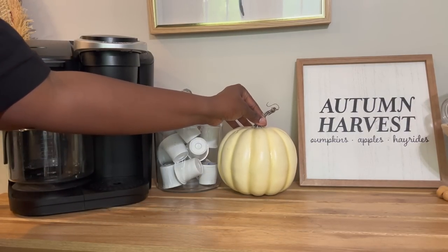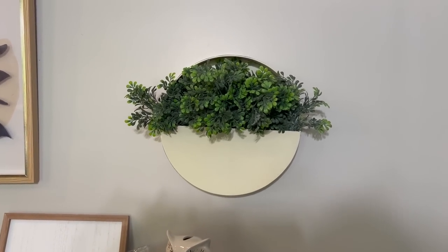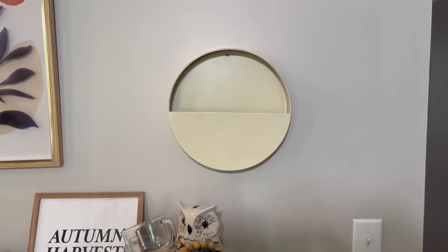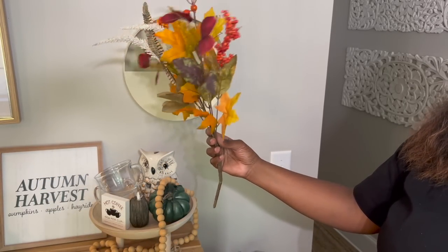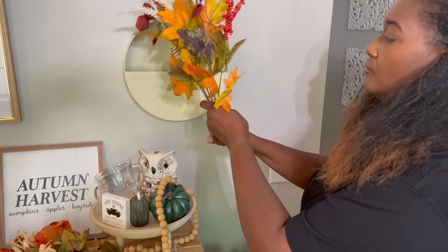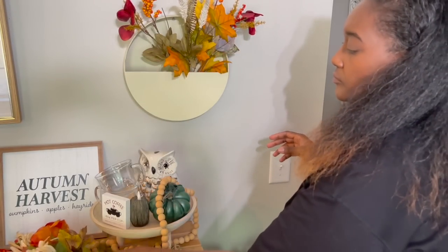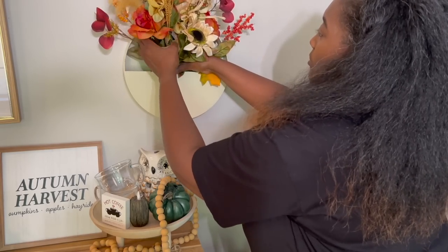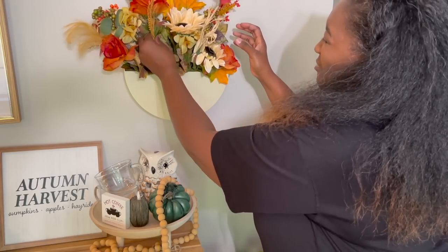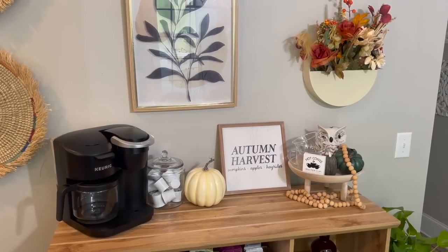I'm also adding a large cream-colored pumpkin to the side of that canister, and that completes the top of the coffee bar. To the wall planter I'm adding some more of those beautiful stems from Walmart — the same stem I have on my countertop. These are so beautiful in this planter. I ended up adding three stems; one is a little different with some raffia and white sunflowers. This turned out so beautiful — I really only needed two of these stems to fill up the planter.